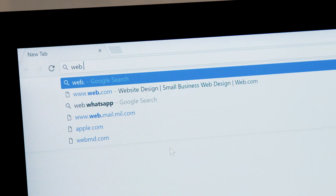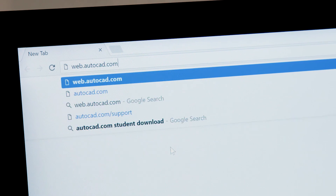For the first time you can access original AutoCAD directly in your web browser. The AutoCAD web app enables you to create, view and edit your CAD drawings in a web browser from any device. There's nothing to download — simply go to web.autocad.com and log in to get access.